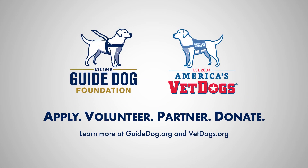Apply, volunteer, partner, donate. Learn more at guidedogs.org and vetdogs.org.